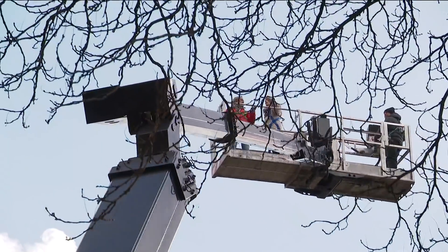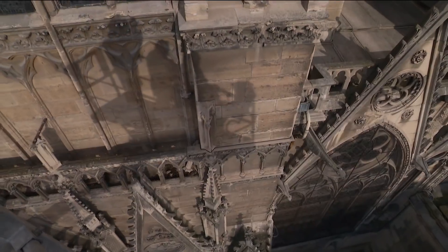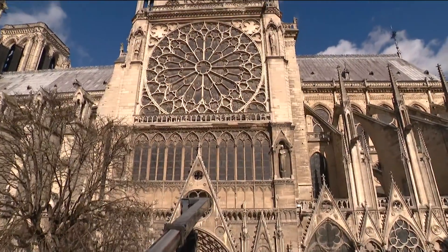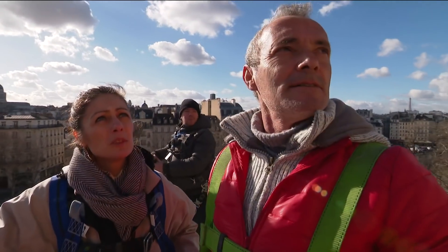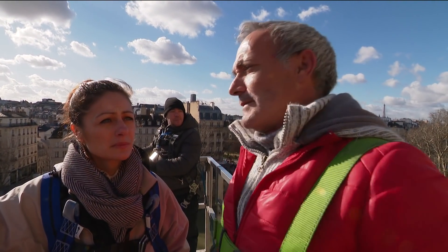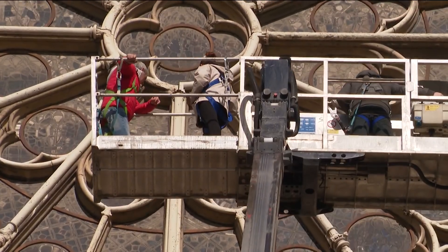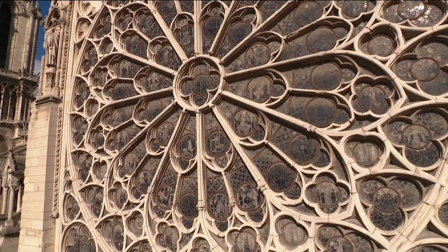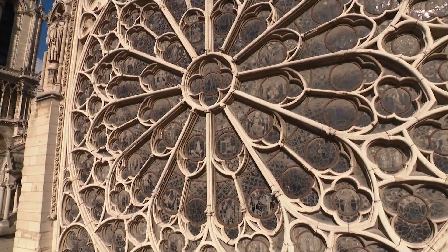It's a side of Notre Dame tourists don't get to see. On a guided tour like no other, with building conservation expert Christelle Gara. It's in a far worse state than the north side. Every year she inspects the state of the cathedral's facades, to measure the deterioration of the windows, statues and gargoyles.